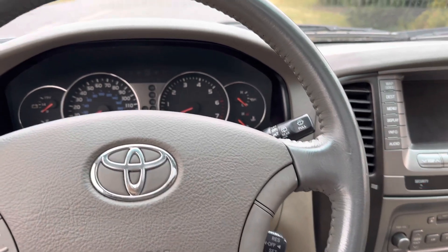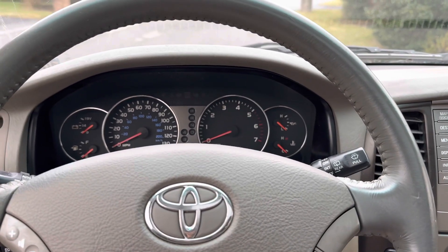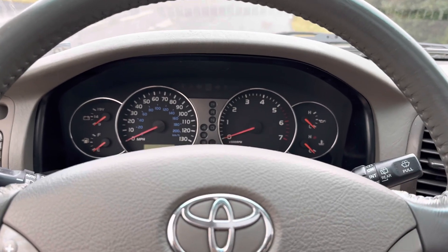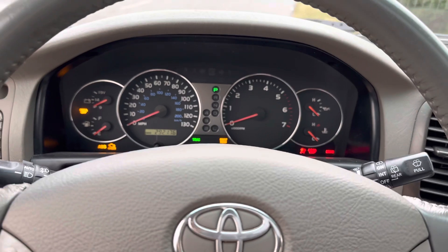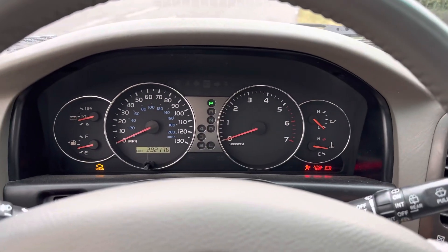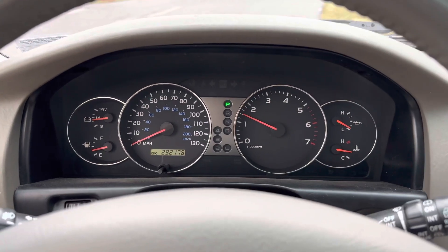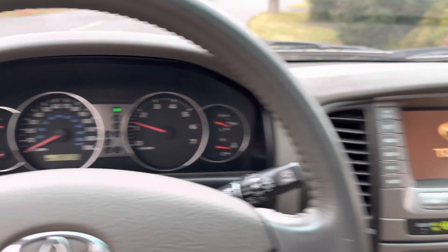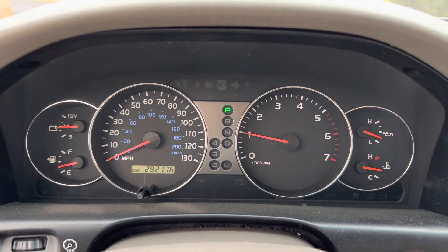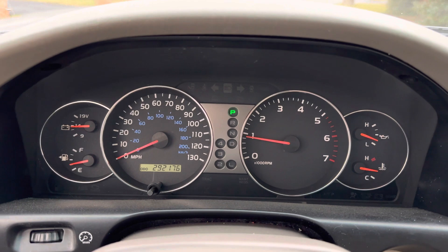Hey guys, Chris here with the 2003 Toyota Land Cruiser that we're going to be auctioning off on carsandbids.com. I'm going to do a start video and test drive. 292,000 miles.